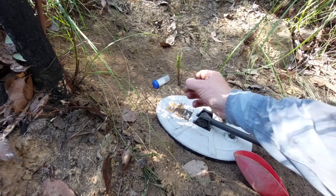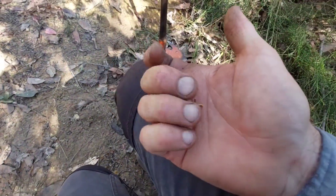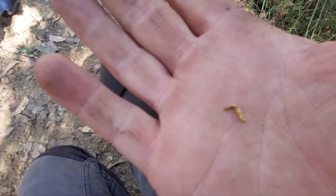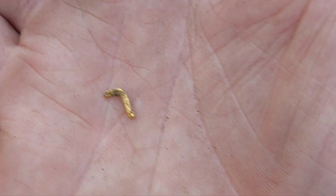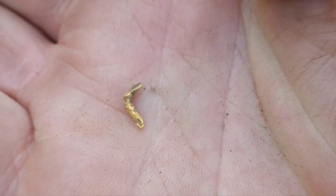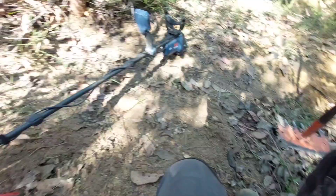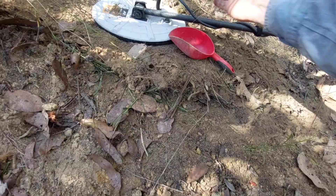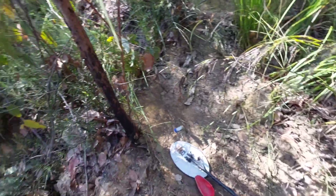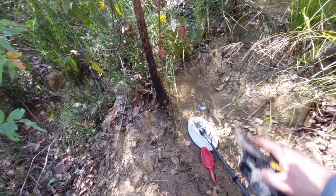Oh, there we go! That's a cool one. Cool little piece. Yeah, that was just sitting on that hard pack just in there — pretty sure it might be bedrock or throw-out stuff, I'm not too sure.